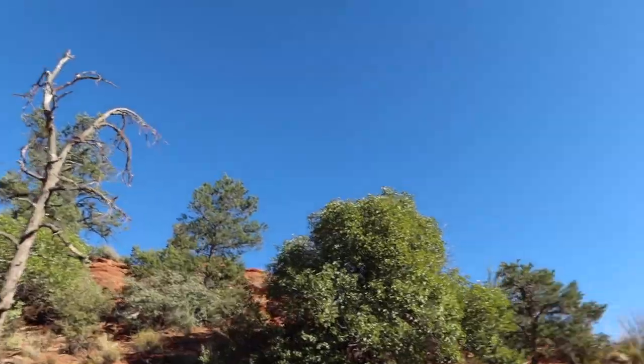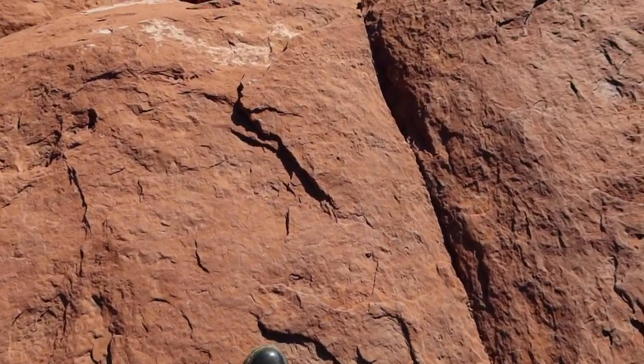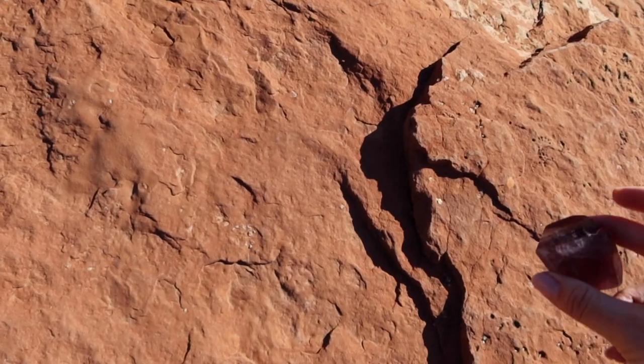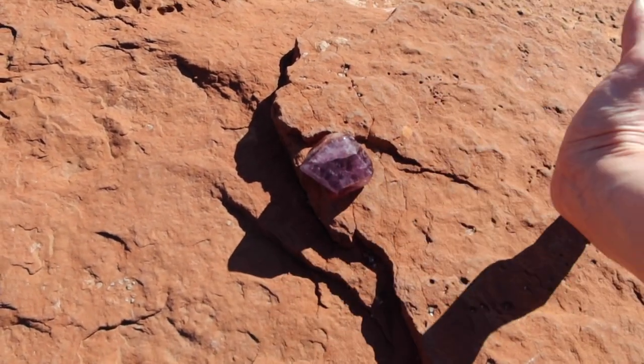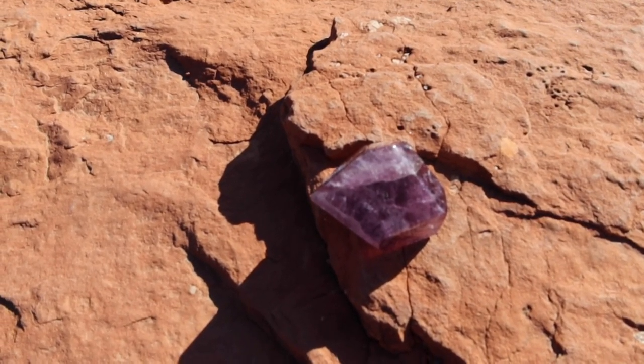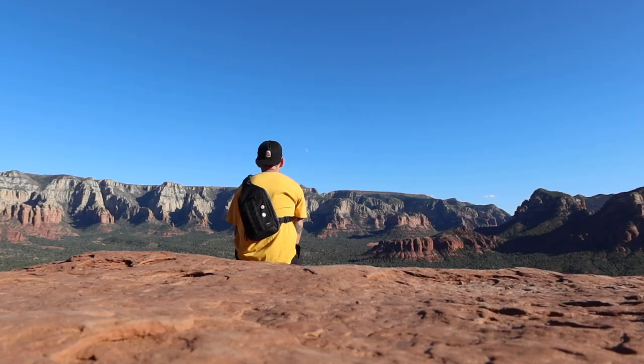Up to the summit. Oh my gosh, I'm out of breath. We're really high up. Just gonna set my crystal right there for a second. Charge up the little crystal. Come on, get your charge on.